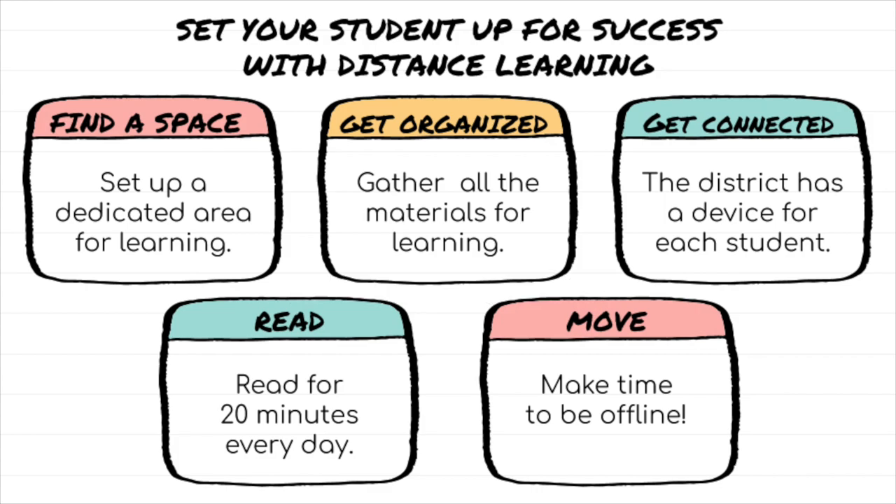Tip number five: move. Make time to be offline. This might be taking a break to go for a walk, cooking dinner as a family, or having a dance party break in the living room.